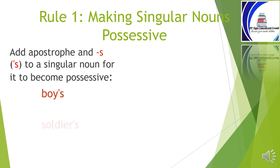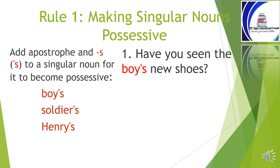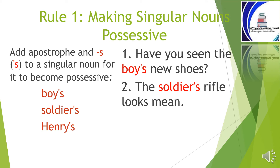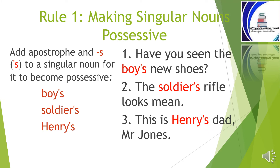For example: boy's, soldier's, Henry's. 'Have you seen the boys' new shoes?' 'The soldier's rifle looks mean.' 'This is Henry's dad, Mr. Jones.' Be careful never to write your apostrophe like a comma. See where my apostrophes are and practice writing yours the same way.